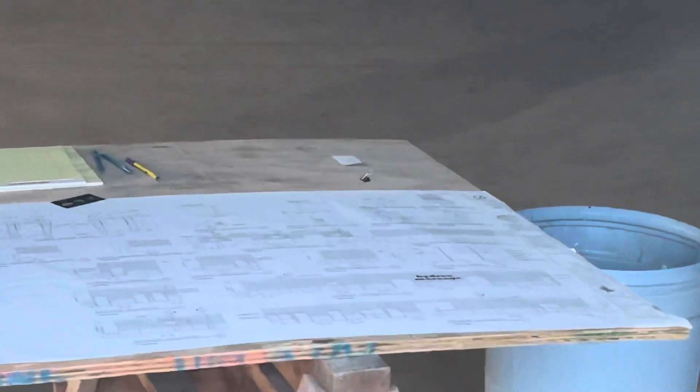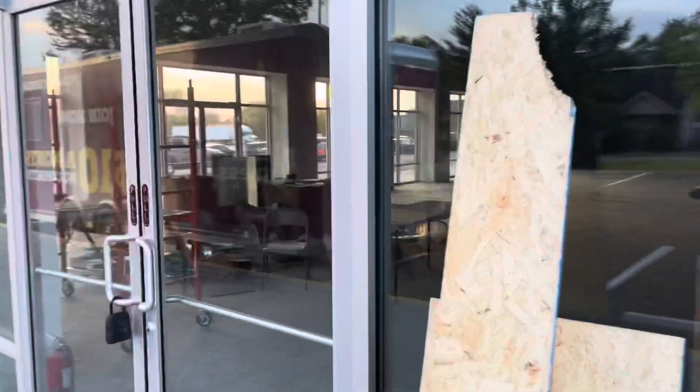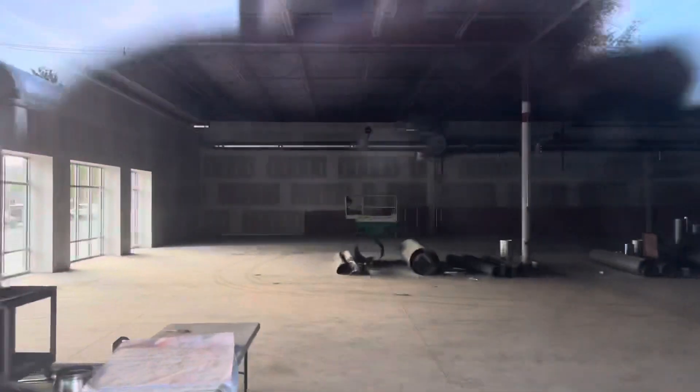Let's get a good look at the blueprints for the building. The reason I noticed they started work is because I saw wood out here and was like, oh, they started work already.